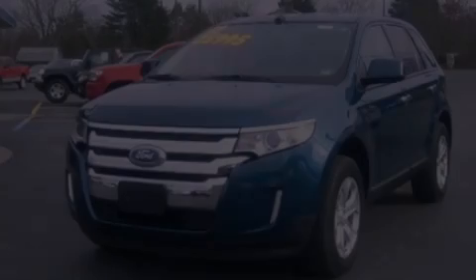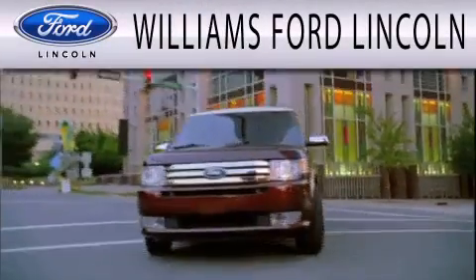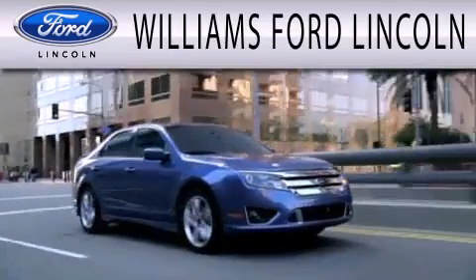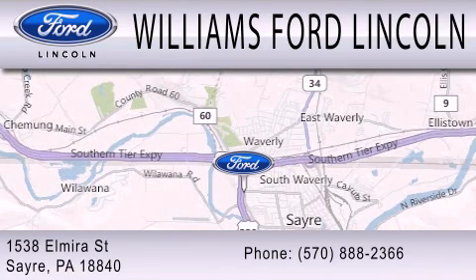We invite you to contact us today to learn more about this vehicle. Williams Ford Lincoln is dedicated to doing everything possible to ensure that the experience you have selecting your next vehicle is as pleasant as possible. We're located at 1538 Elmira Street in Sayre.